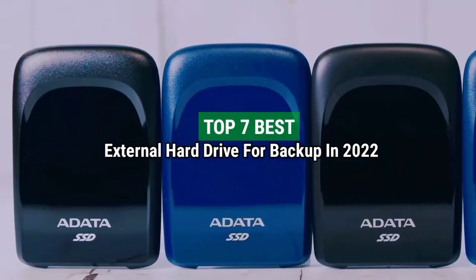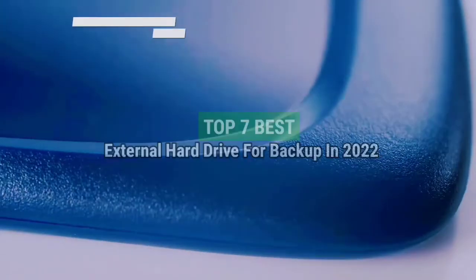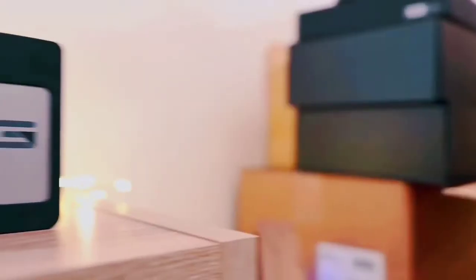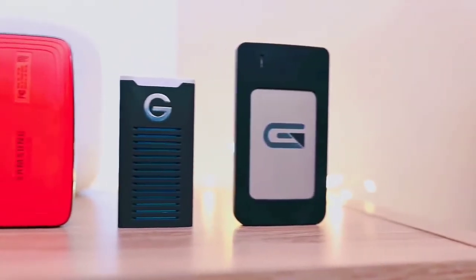Top 7 Best External Hard Drive for Backup in 2022. Through extensive research and testing, I have put together the list of options that will meet the need of different types of buyers.